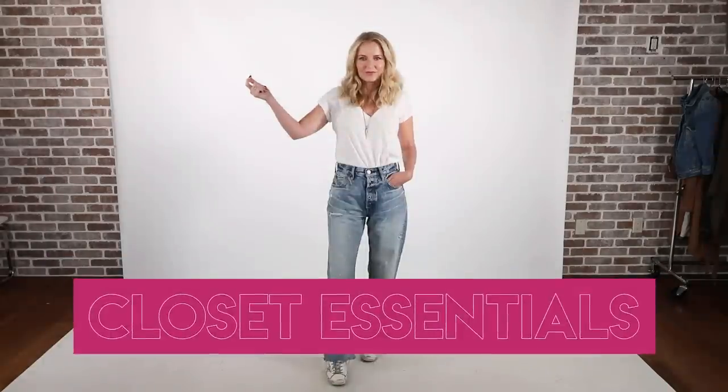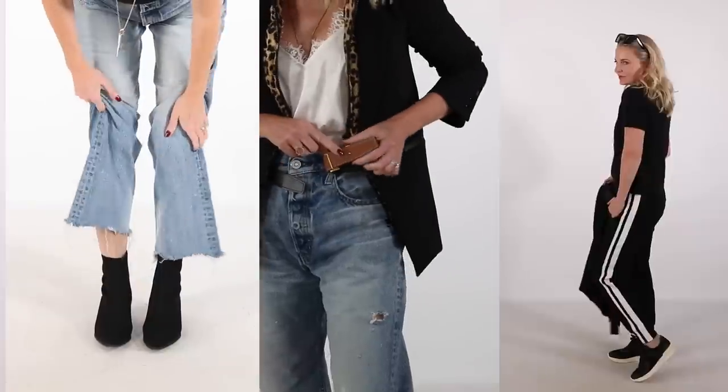Why do you stand in your closet and feel like you have racks and racks of clothes but nothing to wear? It's because you don't have the basics.